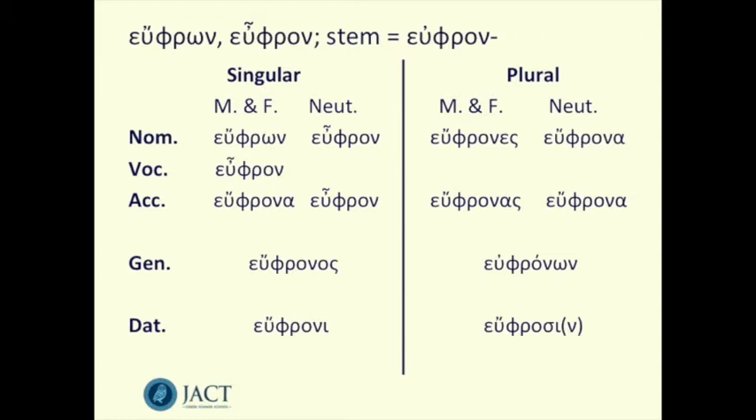In our masculine and feminine, we have eupron for the nominative, eupron for the vocative, euprona for the accusative, and then eupronos and euproni for the genitive and dative. The neuter is just eupron through nominative, vocative, and accusative, with the same genitive and dative forms. In the plural, we have euphrones for the masculine and feminine nominative and vocative — vocative plurals are always the same as nominative plurals. Then eupronas for the accusative plural. The neuter is euprona for both nominative and accusative, and they share the genitive eupronon and dative euprosi.